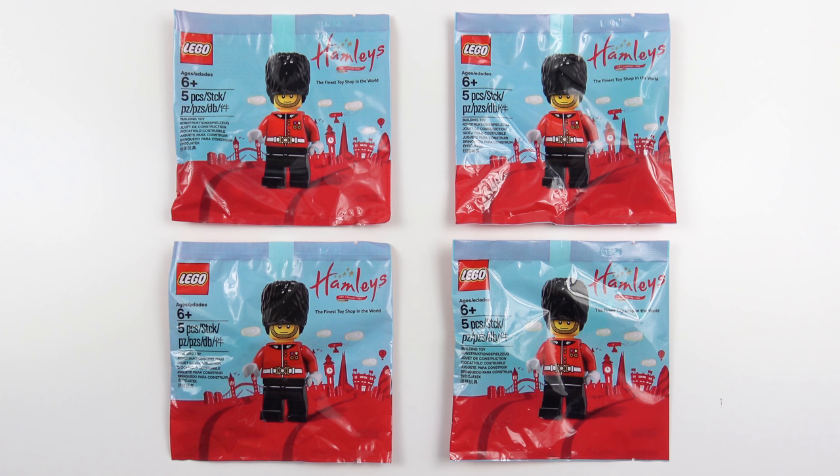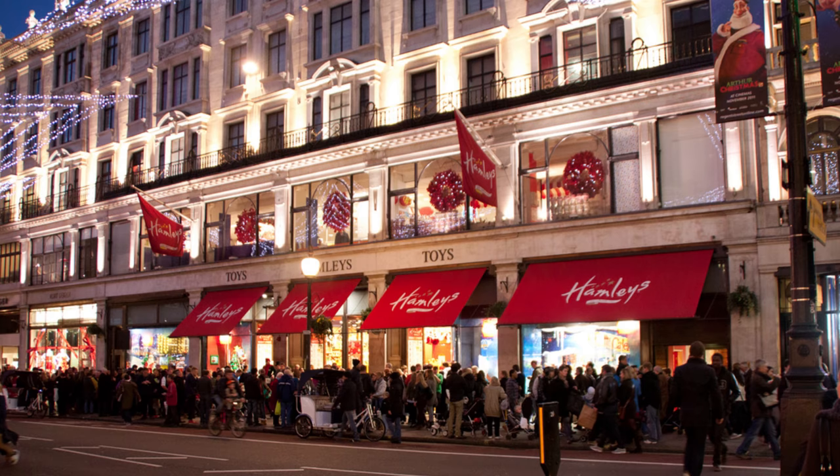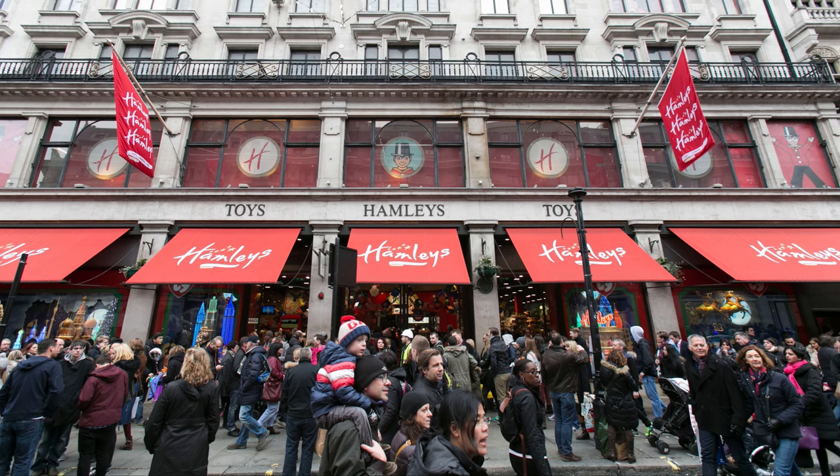It was not the happiest of trips but sometimes clouds have a silver lining. I was really pleased to find a Hamleys store at Heathrow Terminal 2. Hamleys is a pretty special place — it's the oldest and largest toy shop in the world and was founded by William Hamley in 1760. That's 16 years before the Declaration of Independence in America. The flagship Hamleys store in London moved to Regent Street in 1881 and it's visited by as many as 5 million visitors each year.